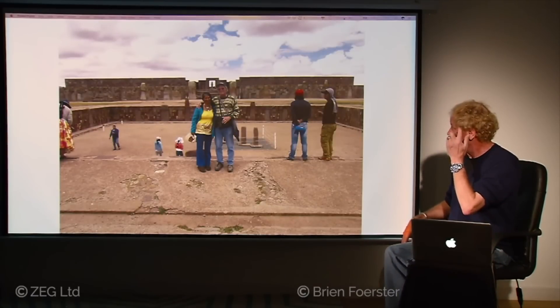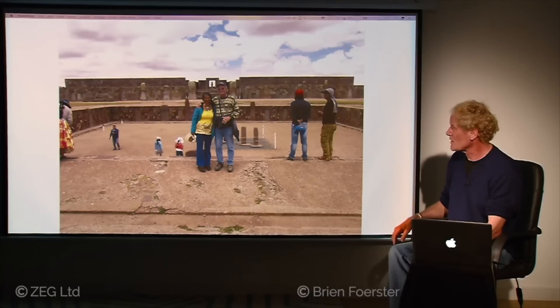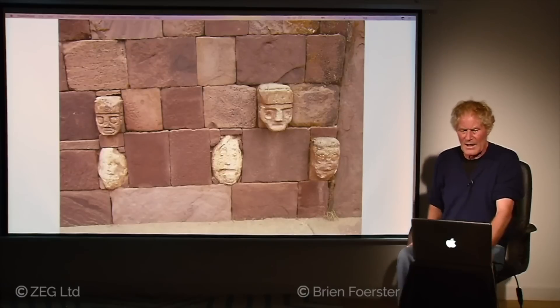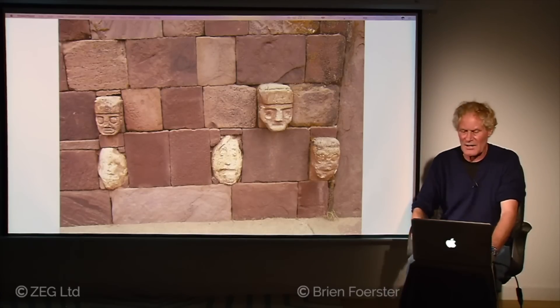Here we are at the sunken temple — what its original function was and why it was made as a sunken temple is unknown. The only original features are the vertical stones, mostly andesite; the others were filled in during the 1960s reconstruction. All these stone heads — some people think they represent different peoples from history around the world, though they're very poorly done. The most intriguing aspect is the headbands that seem to be on many of them, which is not a standard feature of the cultures of the area.